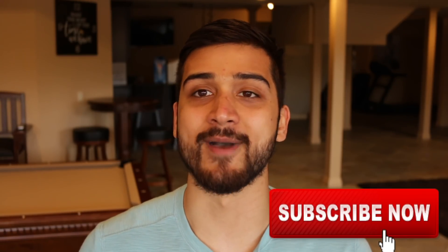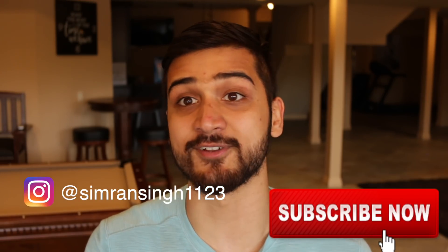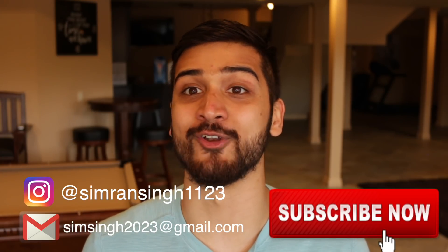Thank you guys for watching this video. I hope you found it resourceful and helpful. I will be uploading more content on this channel, and when I start dental school in the fall, I'll be vlogging my dental school experience. Please consider subscribing to my channel. Also, follow me on Instagram, and if you have any questions, feel free to email me. Thanks so much and have a great day.